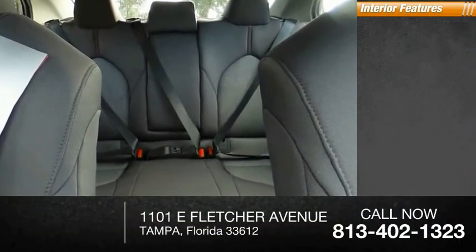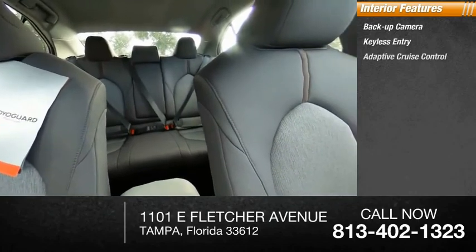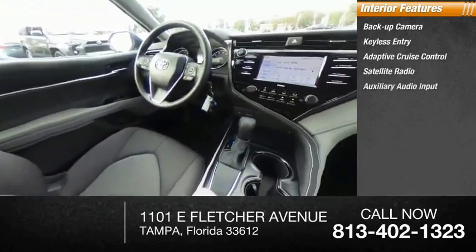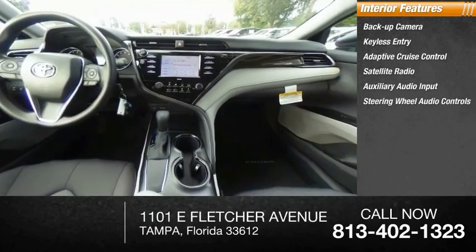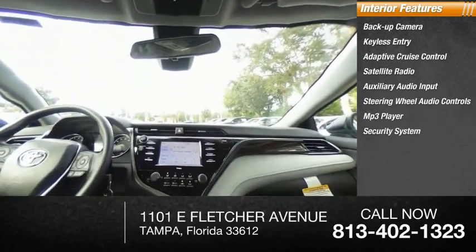Inside you'll find a backup camera, keyless entry, adaptive cruise control, satellite radio, auxiliary audio input, steering wheel audio controls, MP3 player, security system, lane departure warning, and cruise control.